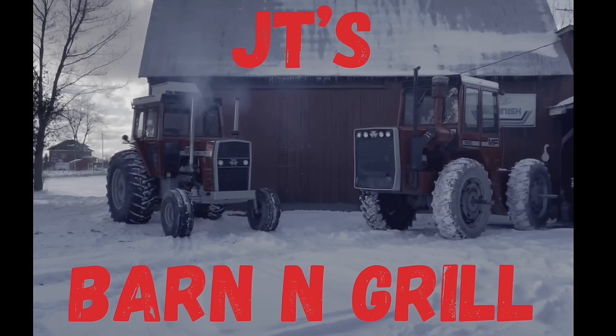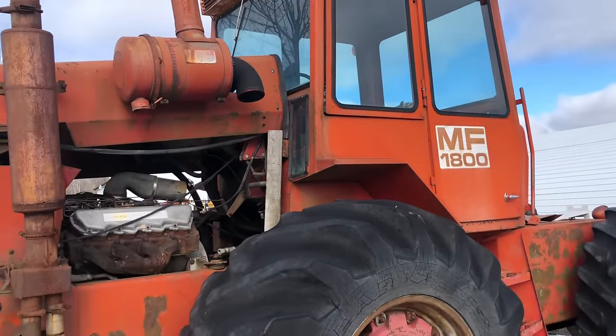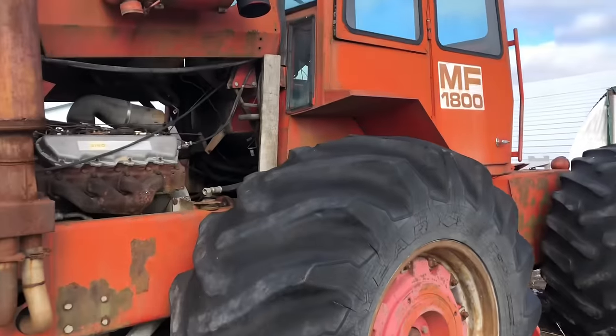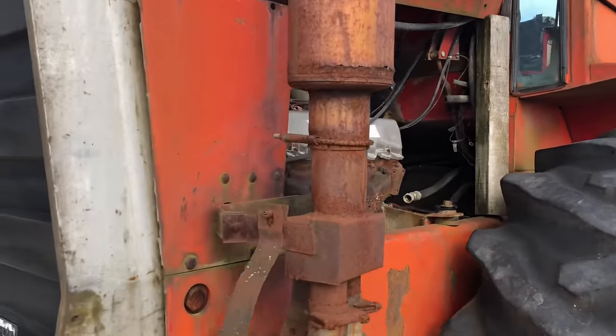Hey everybody, welcome today. Hey, look what I got here. So guys, I got one of these deals I just couldn't pass up again. Anytime I can get a scrapyard Massey Ferguson for scrapyard price, well, I just got to take it home.